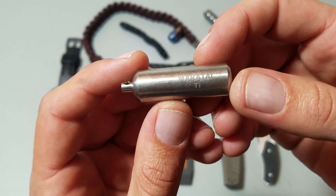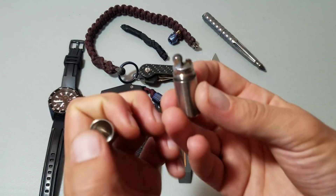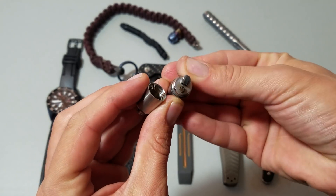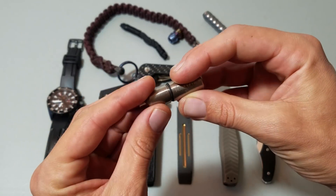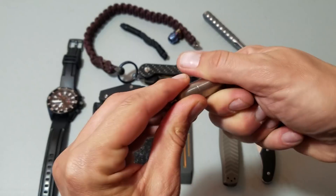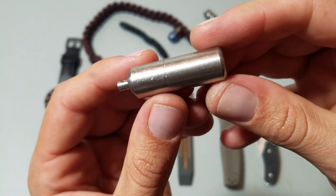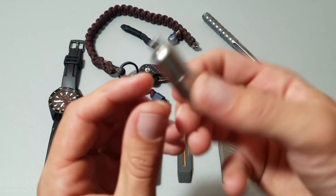This is a Maratac TI — it's a titanium little pocket lighter. Very small, very light, compact. Nice to carry around. I saw that they have one in titanium and I had to just pick it up. This has been kicking around in my pocket for a little bit — you can see it's kind of beat up and a little bit scarred up there, but I think that's really cool.